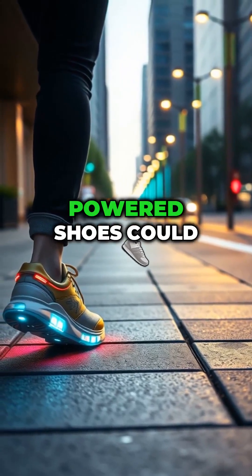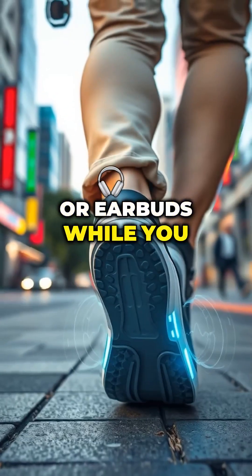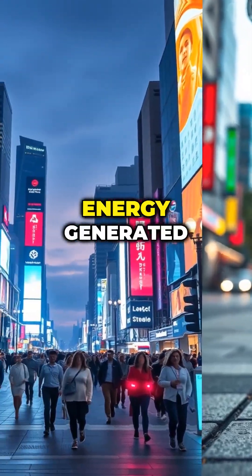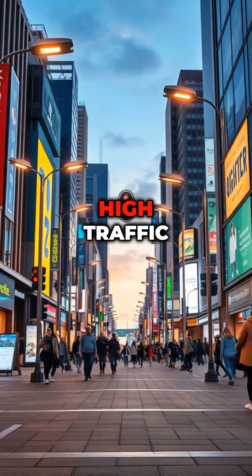piezoelectric-powered shoes could charge portable devices like phones, watches, or earbuds while you walk. In smart cities, energy generated by pedestrians could power streetlights or digital signage in high-traffic areas.